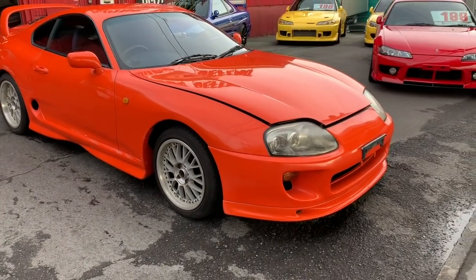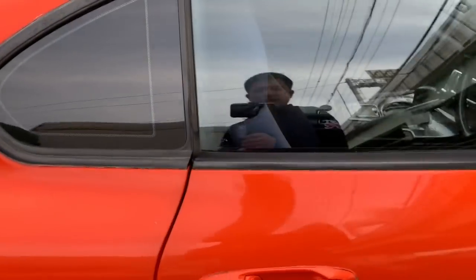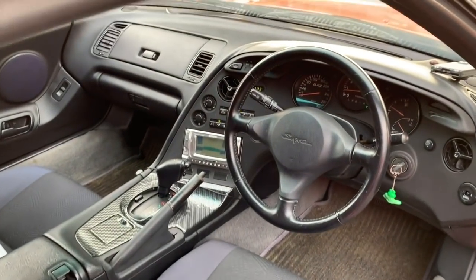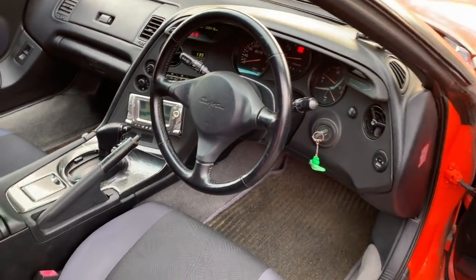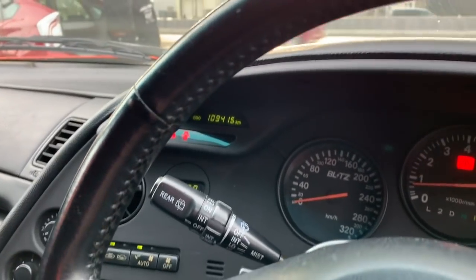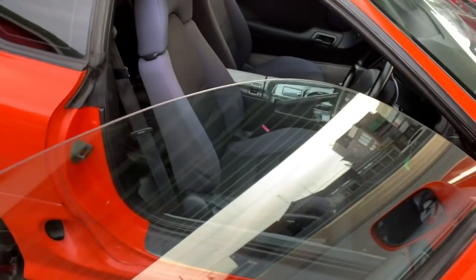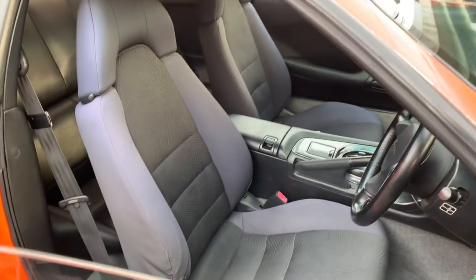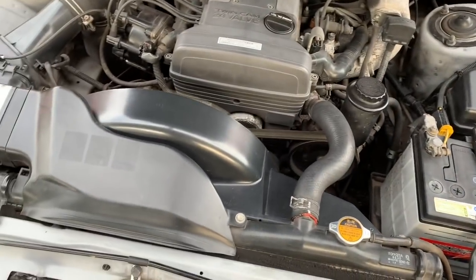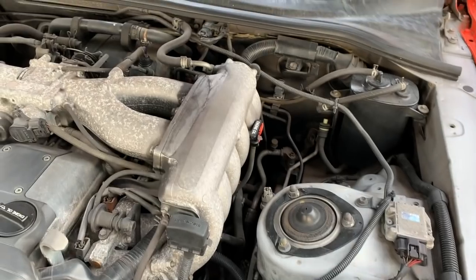It's a relatively clean car — drives pretty awesome. I'll be driving it to the port now and you'll get to see the performance along the way. The interior is pretty much stock except for the aftermarket audio. Mileage is genuine at 109,000 kilometers. Let me show you the engine compartment — the car is running, no rust, and it's in pretty good condition.